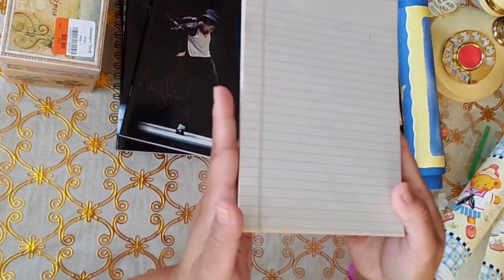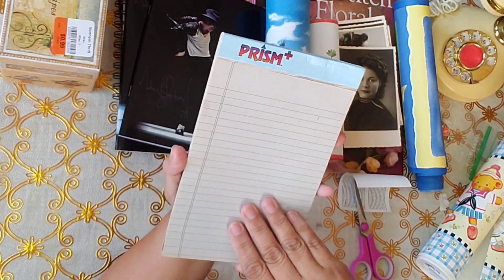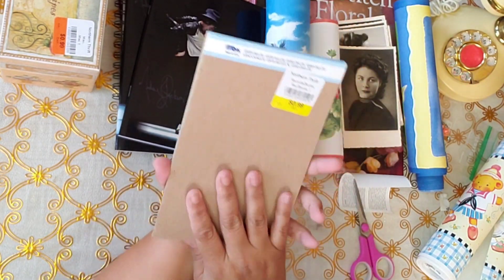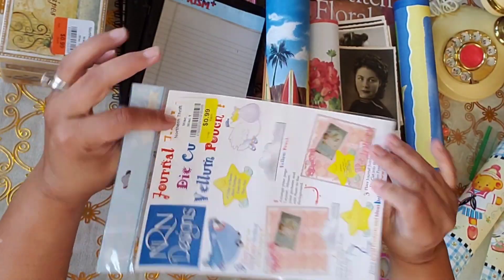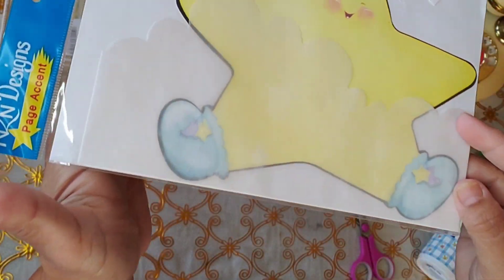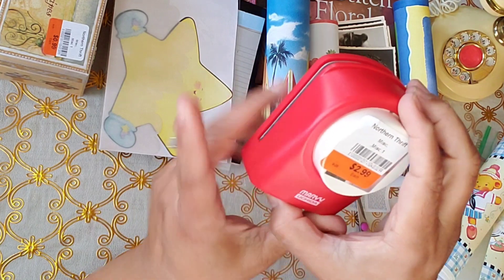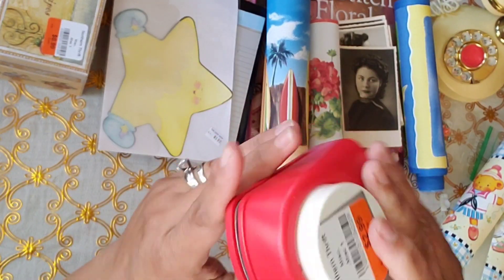And then I got this one for 50 cents — a little notepad. I like the color of the pages, kind of small, it's not that big. 50 cents for this one. And then I got this one for 50 cents — I don't even know what it is but it looks so cute. I think it's for the wall, like a decal. I also got a square punch for $2.99 — I wanted one of these. Now I have one.